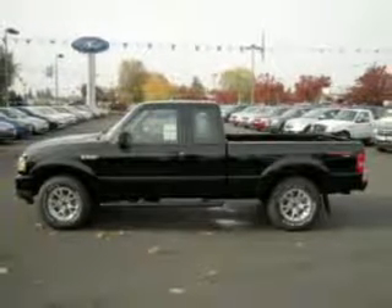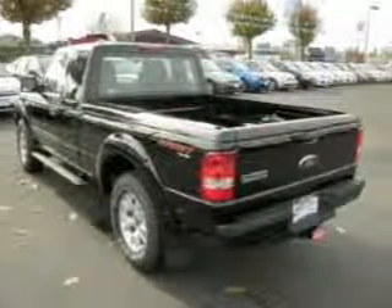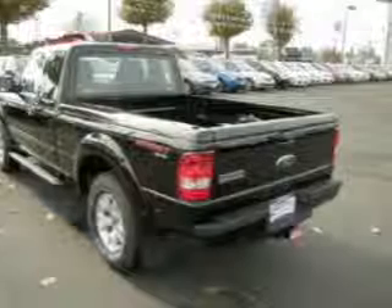This Ranger has a 4.0-liter 6-cylinder 12-valve engine and a 5-speed automatic that are ready to haul up to 1,360 pounds. It comes with a digital audio input,